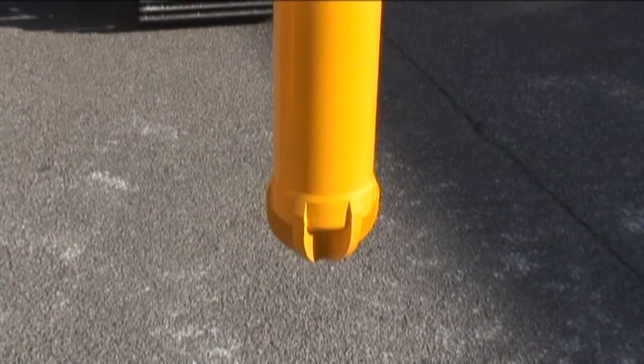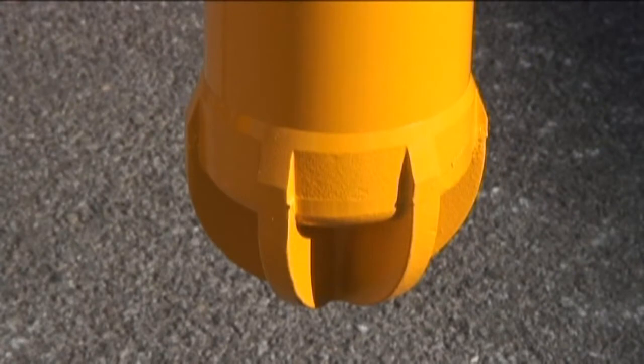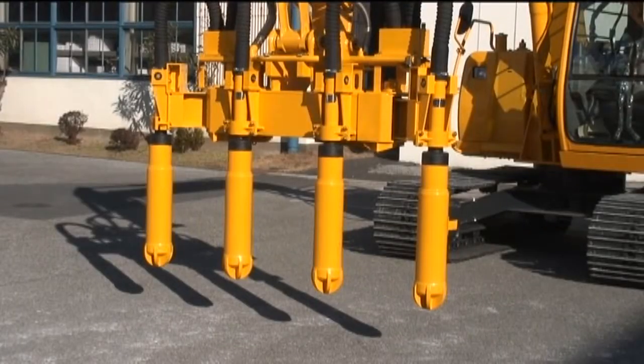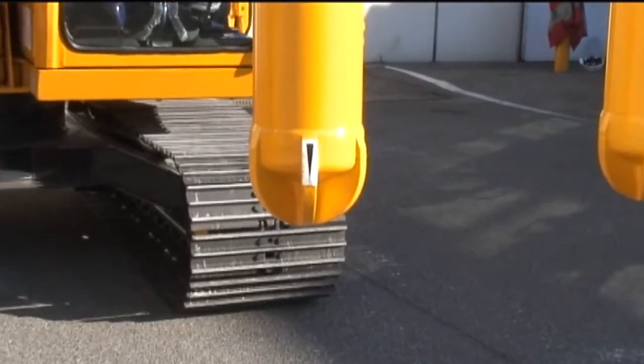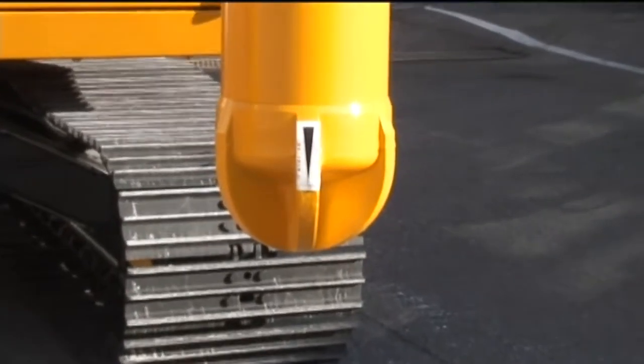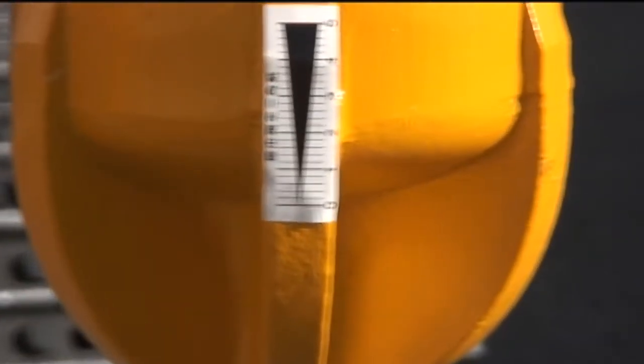Vibrator caps gradually wear due to friction. However, the surface of the vibrator cap is specially treated for extended durability. This simple hydraulic vibrator is composed of a small number of parts, which makes it easy to maintain. The powerful Vibac vibrator generates powerful vibration and compacts stiff-consistency concrete perfectly in a very short time.